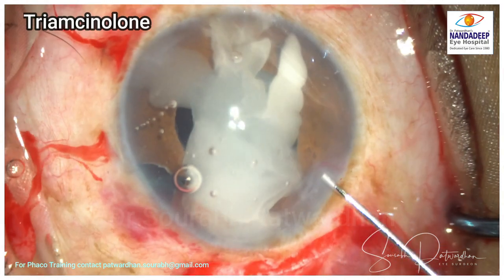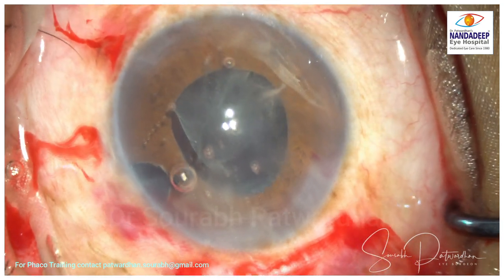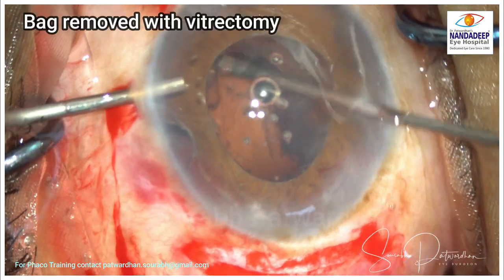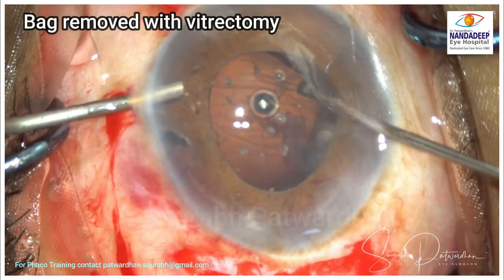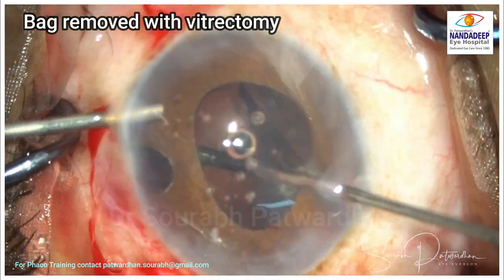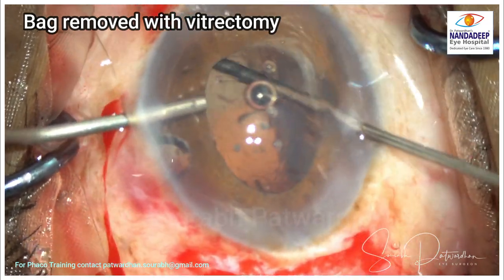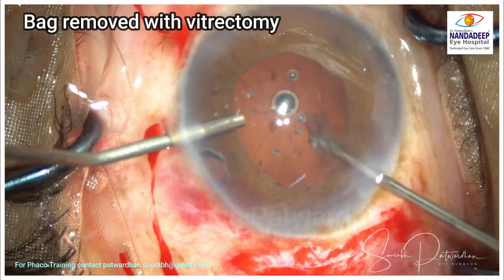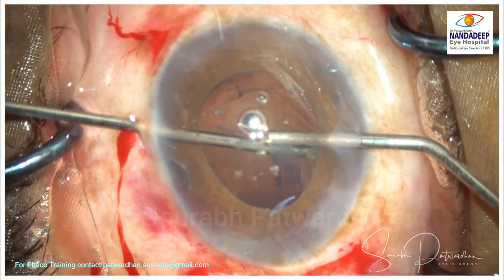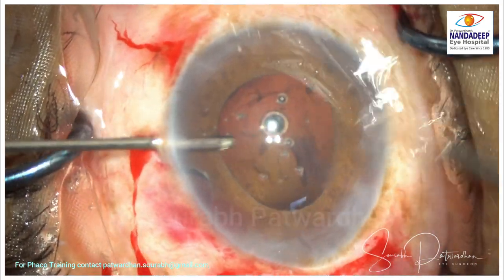I am going to use a triamcinolone to look for vitreous. Since the nucleus was removed quite meticulously, there is no vitreous prolapse. I am going to remove the bag in total along with the cortex, because I don't want an unstabilized capsular bag remaining — it will crumple and come into the visual axis in the post-operative period, causing visual problems. It is best to remove this bag entirely using a vitrectomy probe with high cut rate and low vacuum.